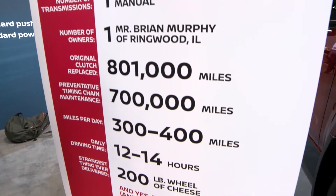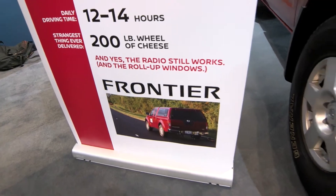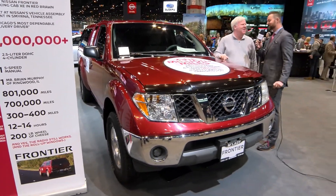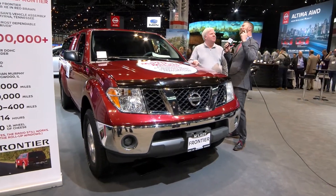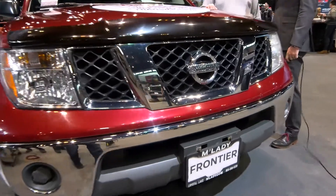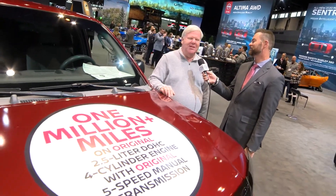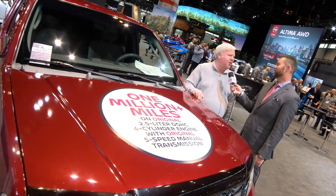I drive it all day, every day for work, and it's been unbelievably durable. Just work every day, and all of a sudden, here we are at a million miles. So last night I was at the press conference, and I heard there was a little special news for you on this vehicle. Sounds like you might be upgrading. I am upgrading. Nissan was wonderful enough to give me a brand new truck since I put the million miles on this one.